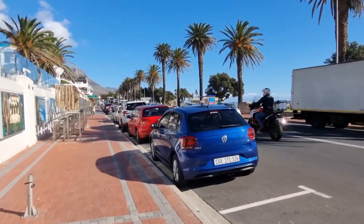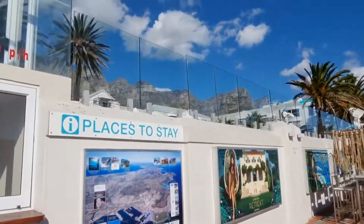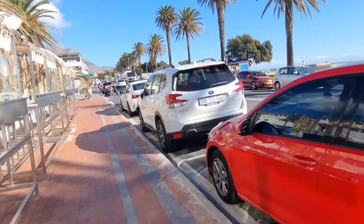It's quite busy and popular for being the middle of the week. The mountain range behind these buildings — you can't really see it from here, but it's back there.